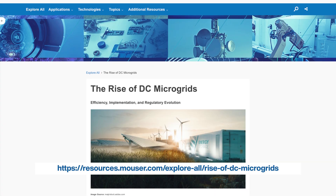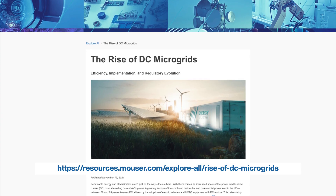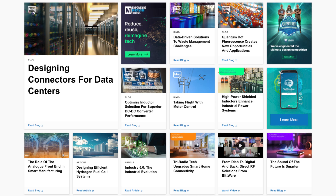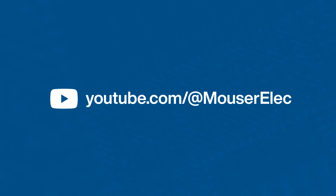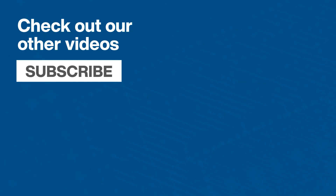To learn more about DC microgrids, check out the article linked in the comments below. You're also welcome to browse our technical library with articles on a very wide range of subjects. And don't forget to subscribe to our YouTube video channel to keep up with what you need to know.